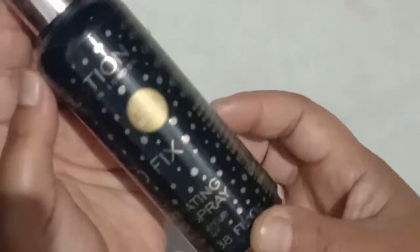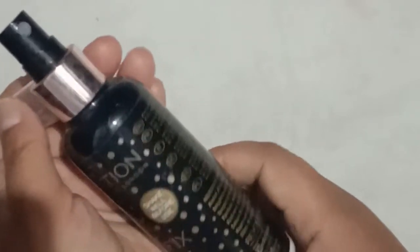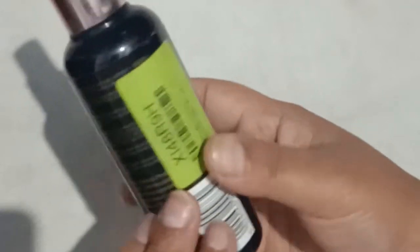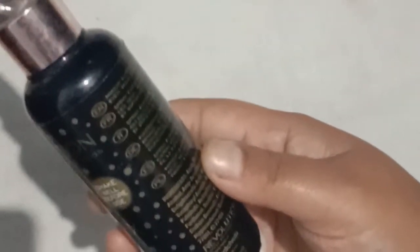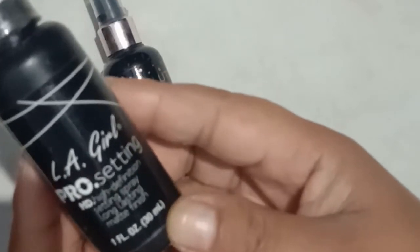The first one I'm going to show you is from Makeup Revolution. This retails for 1050 rupees for 100ml of the product. This is not a matte finish — I do have a matte finish option as well — but this is an illuminating finish. This is one of my very favorite makeup fixing sprays; it gives that luminous glow onto your face, perfect for wedding seasons.